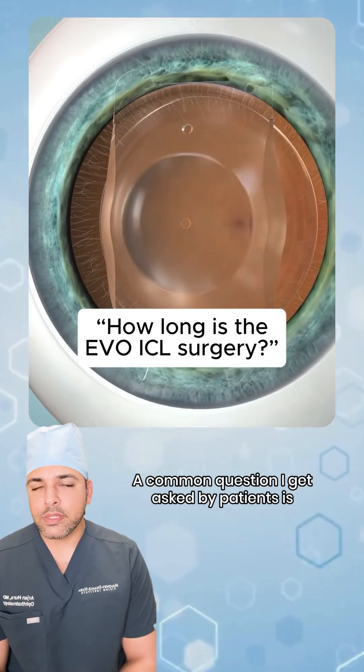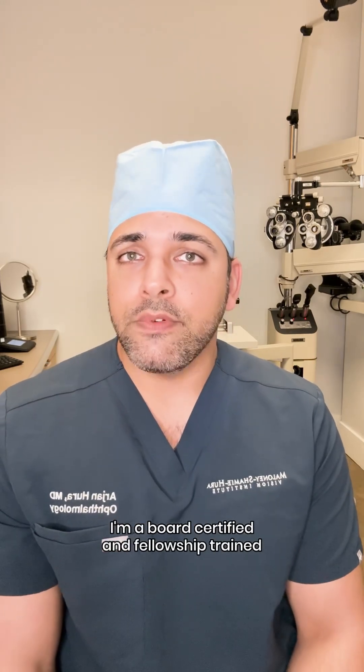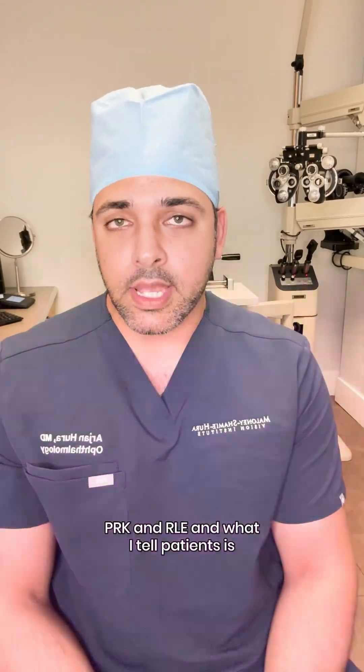A common question I get asked by patients is, how long does it take to do EVO-ICL surgery? My name is Dr. Arjun Hura. I'm a board certified and fellowship trained vision correction surgeon specializing in refractive surgeries like EVO-ICL, LASIK, SMILE, PRK, and ROE.